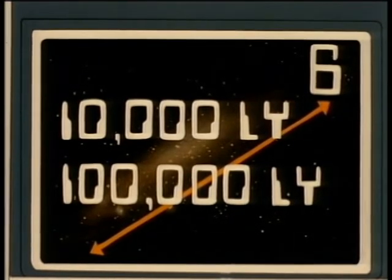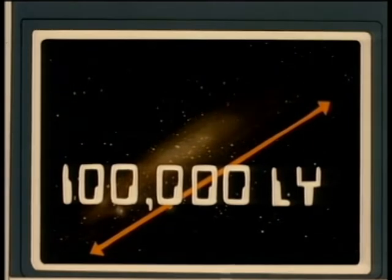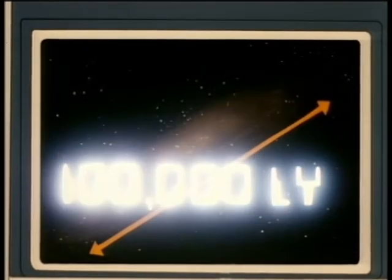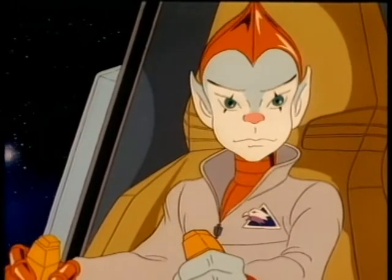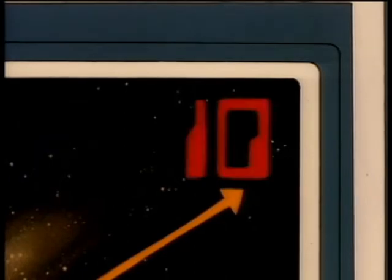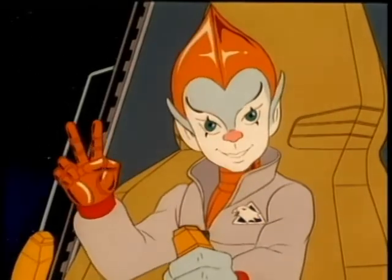Oh, sorry, kid. 10,000 is the wrong answer. The Milky Way measures 100,000 lightyears from edge to edge. Don't take it too hard, kid — you got the rest of them right for 10 points, and that's not too shabby in anybody's book.